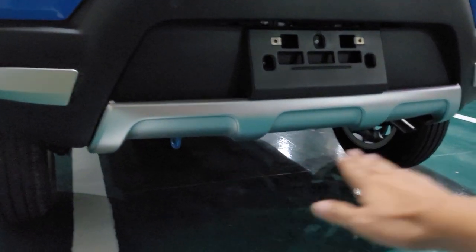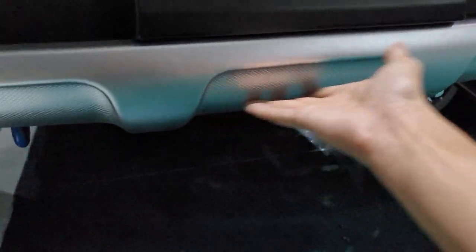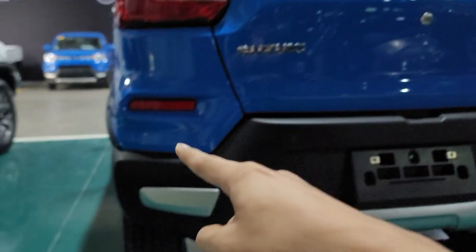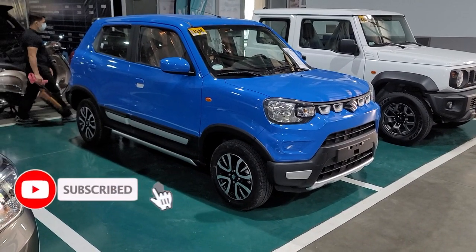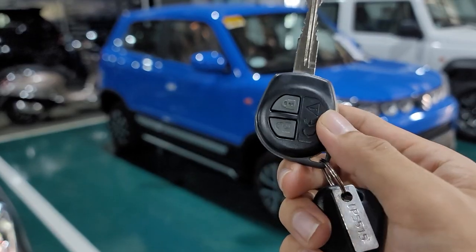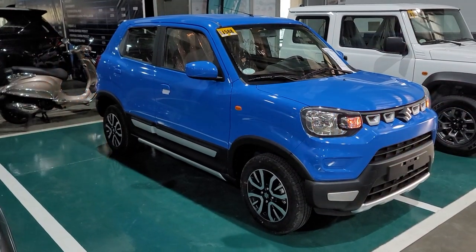These skid plates are plastic with a bit of pattern. That's the rear — three parts. Your 2022 Suzuki Espresso Special Edition comes with remote keys, and it has halogen lights.